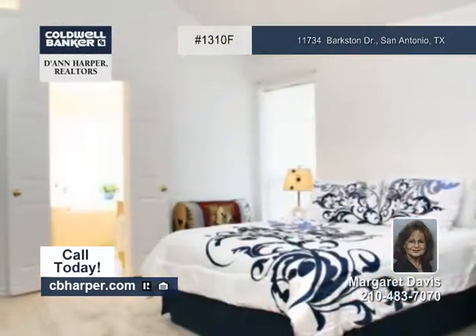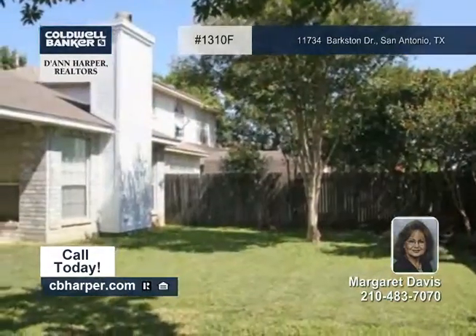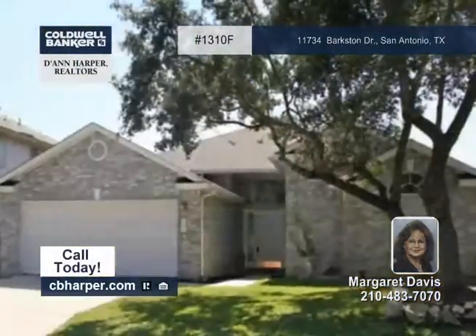There's an en-suite with separate tub and shower, double vanities, and a garden tub. Outside, you'll find a large covered patio. Contact Margaret to see more of this lovely home today.